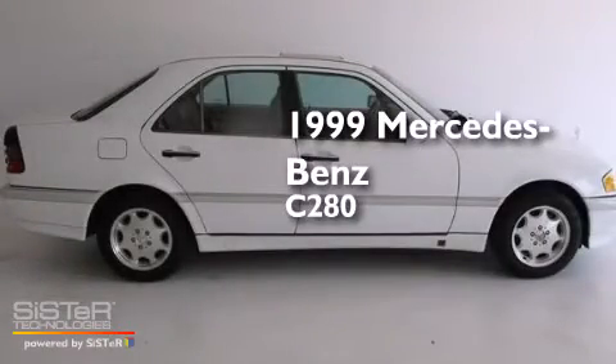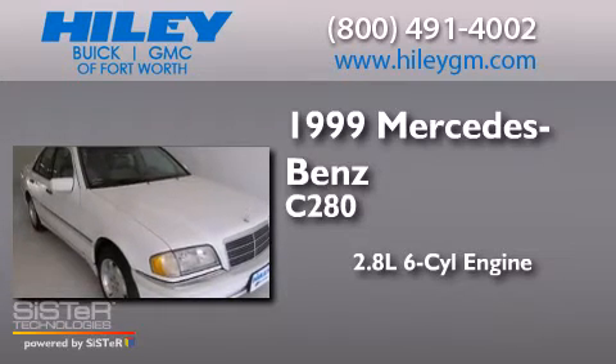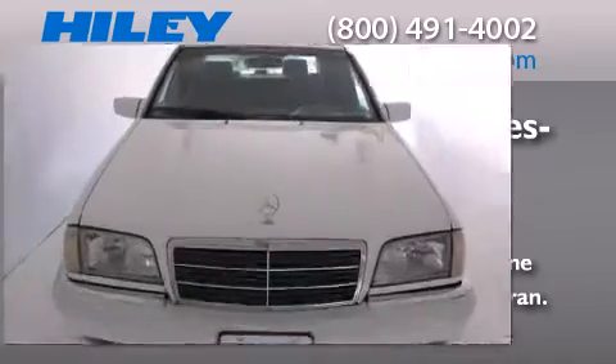This is a 1999 Mercedes-Benz C-280. It has a 2.8-liter, six-cylinder engine, a five-speed automatic transmission, and a clean non-smoker interior.